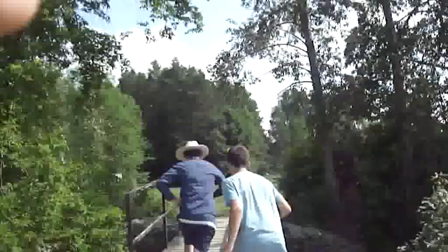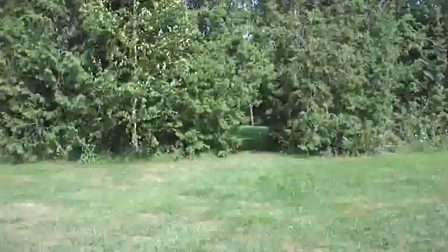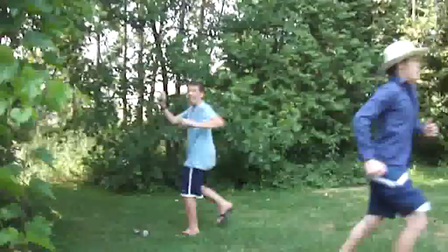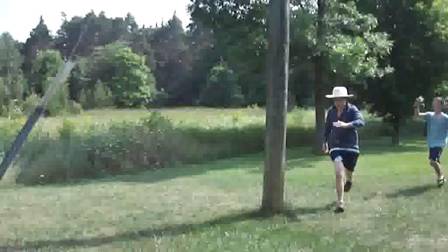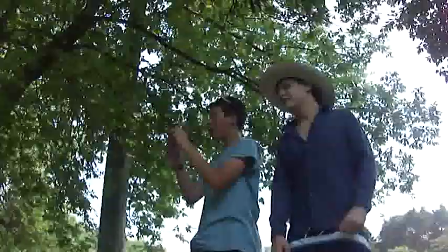This is the Canadian jungle! Let's go! Come to me my jungle friends! Alright, let's go! This is the Canadian jungle! It wasn't that fun!